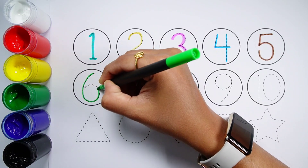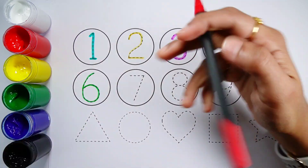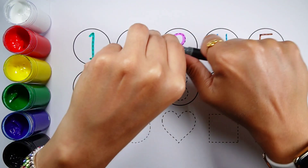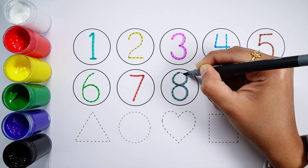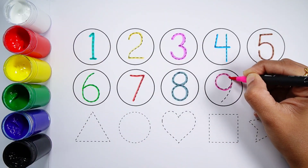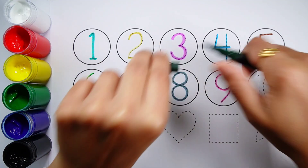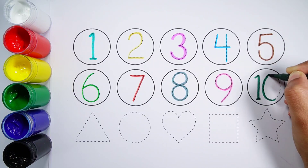Number 6. Number 7. Number 8. Number 9. Number 10. Line.